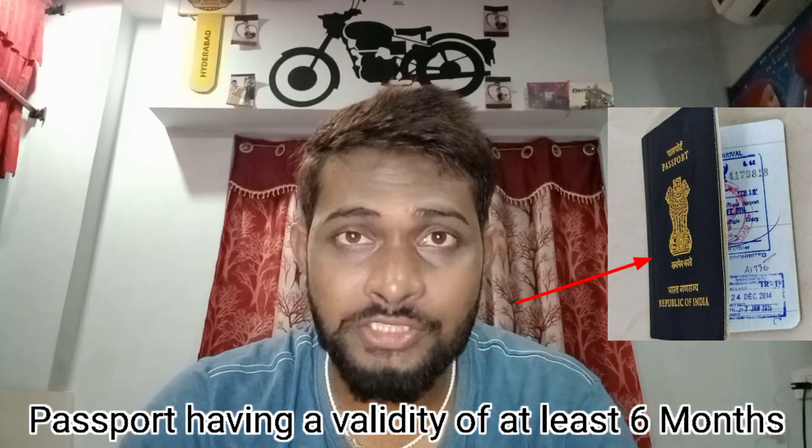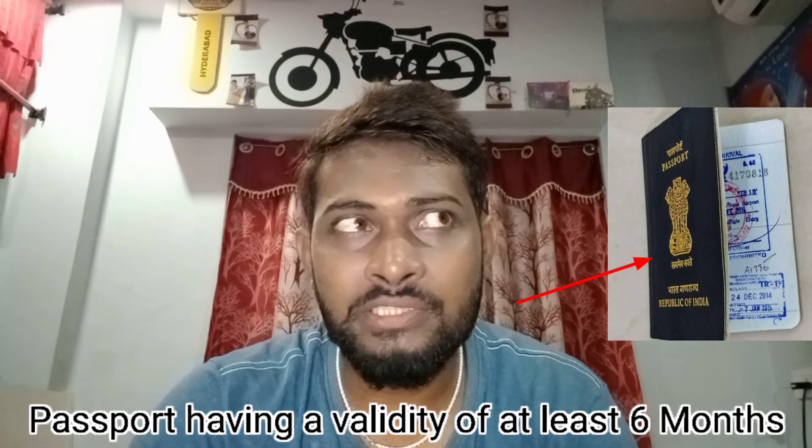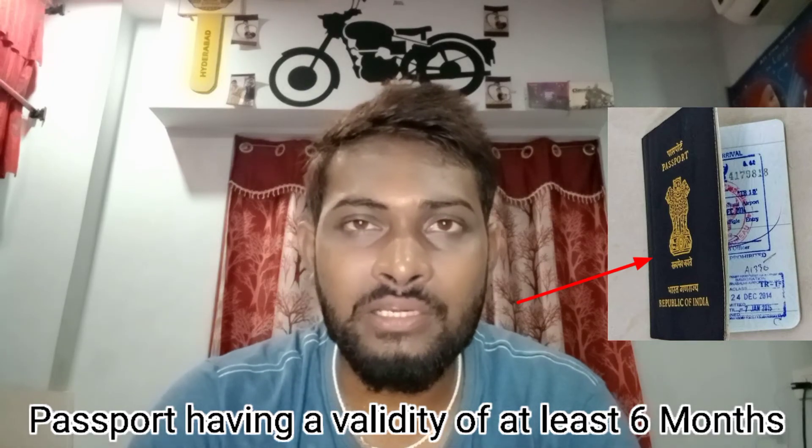The first important thing is my passport — it must have at least 6 months of validity. I will also mention these points online. The passport validity required is 6 months.